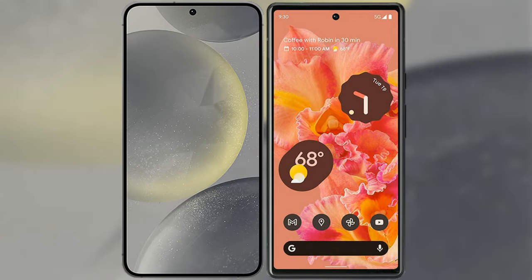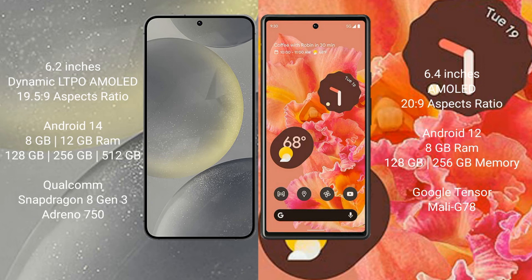I will compare the new Samsung Galaxy S24 with the Google Pixel 6. The Samsung Galaxy S24 comes with a 6.2-inch Dynamic LTPO AMOLED display and an aspect ratio of 19.5:9. The Google Pixel 6 comes with a 6.4-inch AMOLED display and an aspect ratio of 20:9.